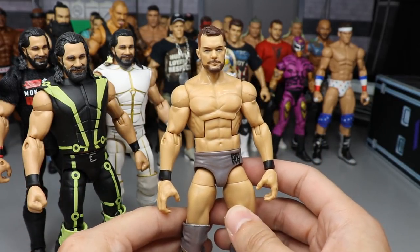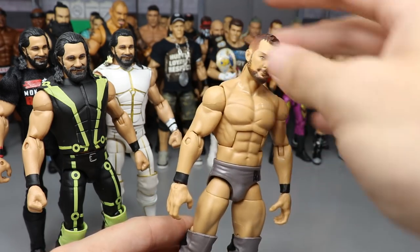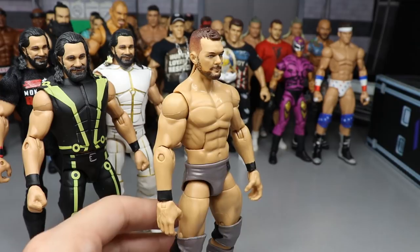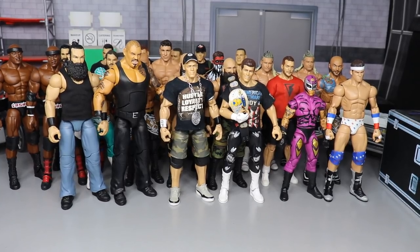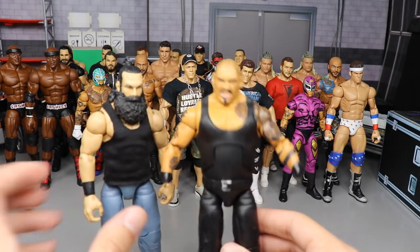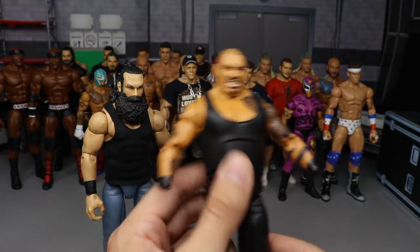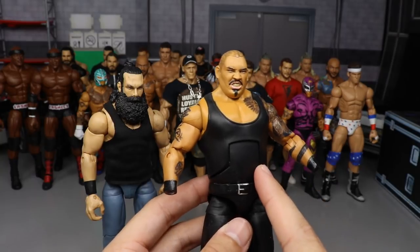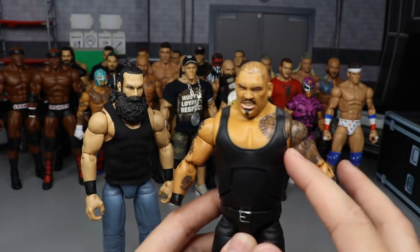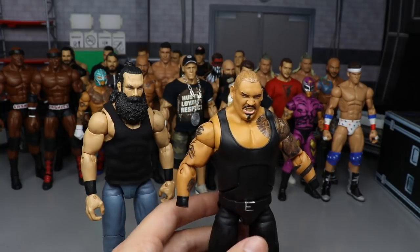Finishing off episode twenty-five, we took the 2019 top-talent Finn Bálor and switched out the head sculpt for the 2018 version — though I almost snapped his neck off, you can see the gap there. Episode twenty-six had a Bad Luck Fale figure — we switched out arms for Umaga arms and added Rock TNF legs — and a Luke Harper using the Elite 66 head sculpt on the Elite 35 Luke Harper body with a custom shirt.